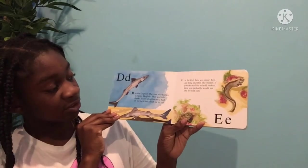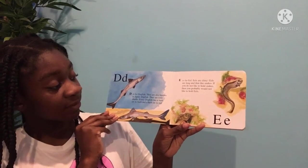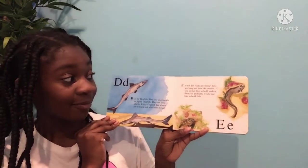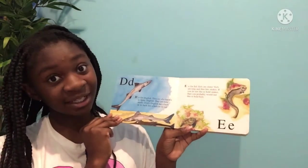D is for dogfish. They are also known as spiny dogfish. They are little sharks. Every dogfish has a barb on its back and a barb on its tail. E is for eel. Eels are slimy. Eels are long and thin like snakes. If you do not like to hold snakes, then you'd probably not like to hold eels.